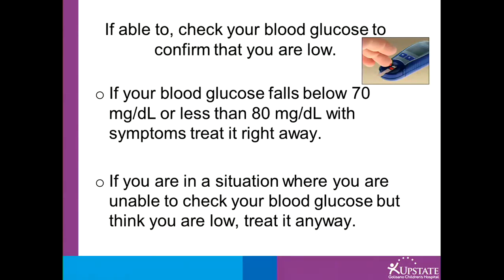If able to, check your blood sugar and confirm that you are low. If your blood sugar falls below 70, or less than 80 with symptoms, treat it right away. If you are in a situation where you cannot check your blood sugar, go ahead and treat it anyway.